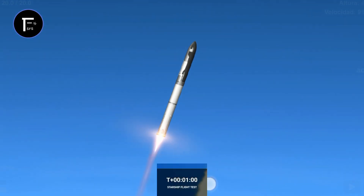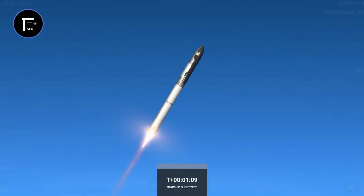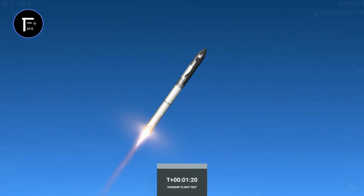We're throttled down and throttled back up, going through the period of maximum aerodynamic pressure. As the velocity increases, the density of the atmosphere is decreasing, lessening stress on the vehicle.